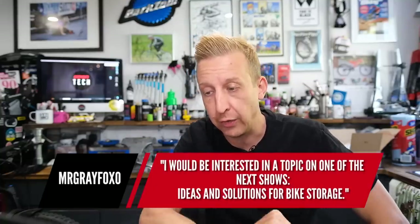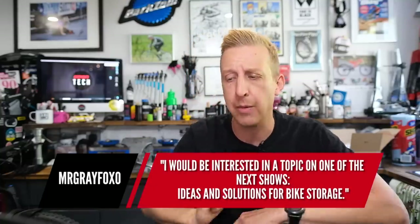MrGreyFox0 asks about bike storage ideas for a future show — yes, 100%, we can do that. Maybe incorporate it into a bike cave video. A friend is setting up his workshop and looking at Topeak hooks that move side to side, which is a really cool space-saving solution. If anyone has cool storage ideas from DIY stores, online, or other videos, let us know — it could make a really good video.